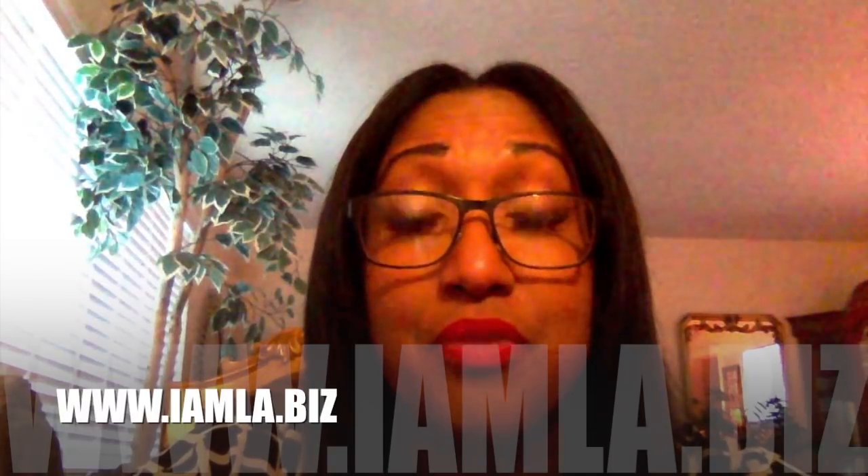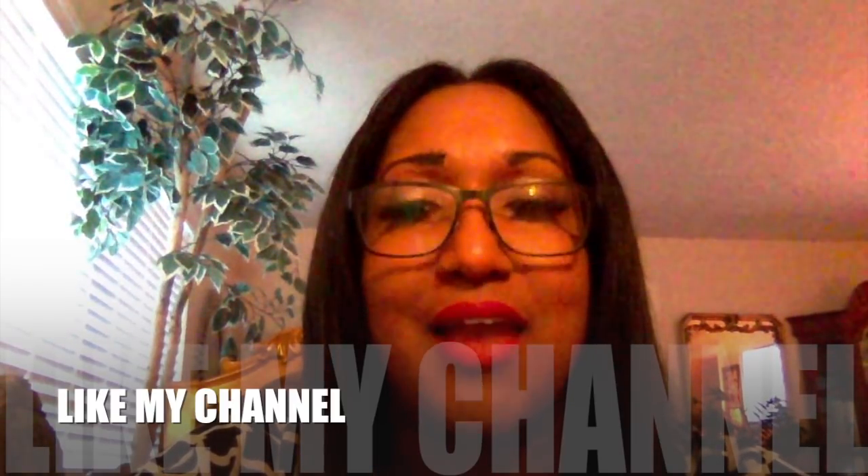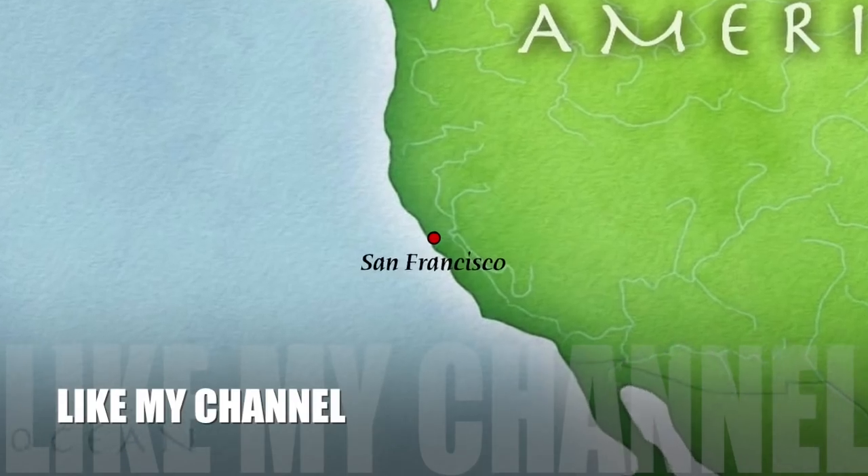Hopefully the advice I'm giving you today is useful. If you like what I've said, like my channel and come back and see me again. This is Lisa Ann, where I'll be giving you advice for life. Love you, bye bye.